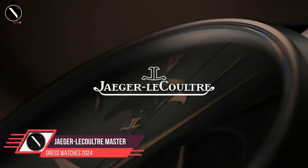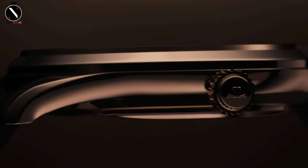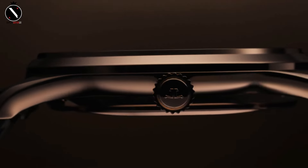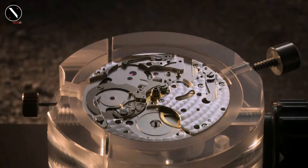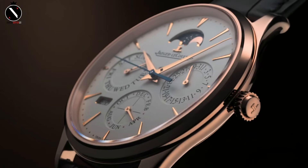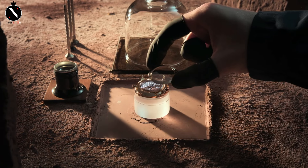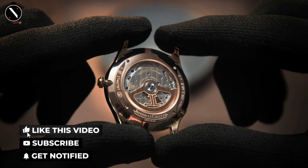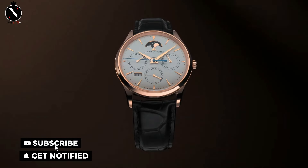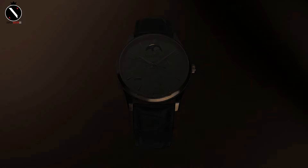Number 1: Jaeger-LeCoultre Master Ultra Thin. First on our list is the Jaeger-LeCoultre Master Ultra Thin. If you're looking for a watch that perfectly balances luxury and discretion, this is the one. Jaeger-LeCoultre has been at the forefront of innovation and fine watchmaking since 1833, and the Master Ultra Thin series embodies that spirit beautifully. The Master Ultra Thin is just 7.8mm thick, meaning it slips under your shirt cuff with ease, making it the perfect companion for a suit.